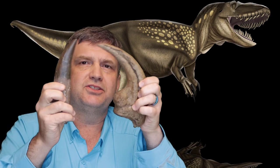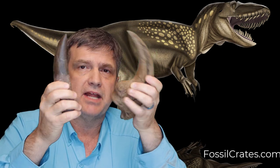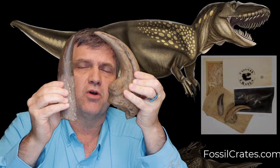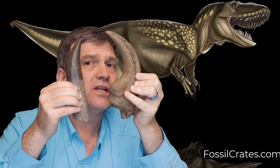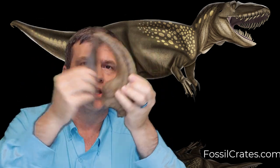Thank you for listening to my conversation about Torvosaurus. I really like this animal — its claw and tooth are just massive. You can buy these at FossilCrates.com; we're the only people that have them. We're offering them as individual purchases as well as part of a crate. You can get the fantastic Fossil Crates unboxing experience if you go the crate route, or if you already have crates and just want to add this to your collection, you can pick one or the other — or get both.